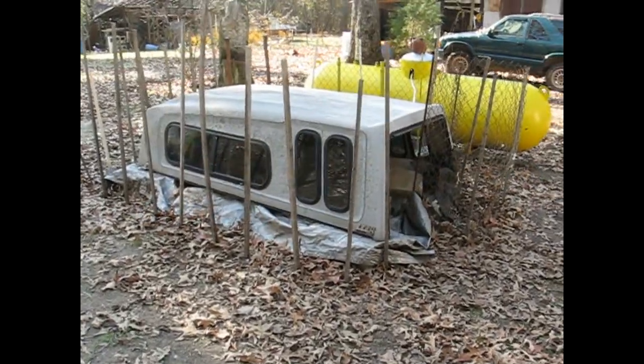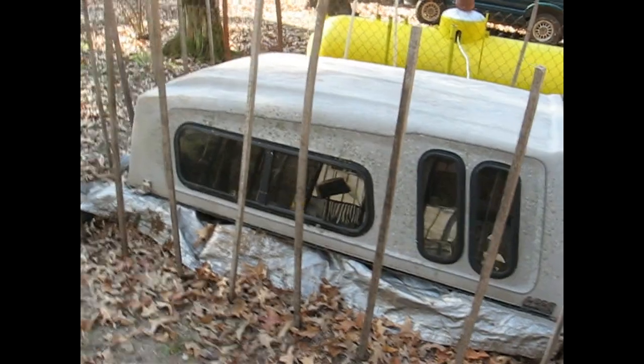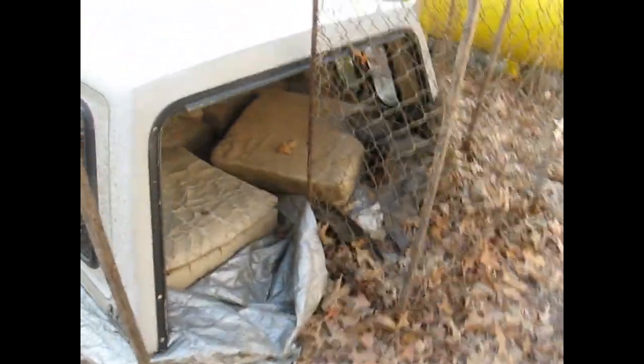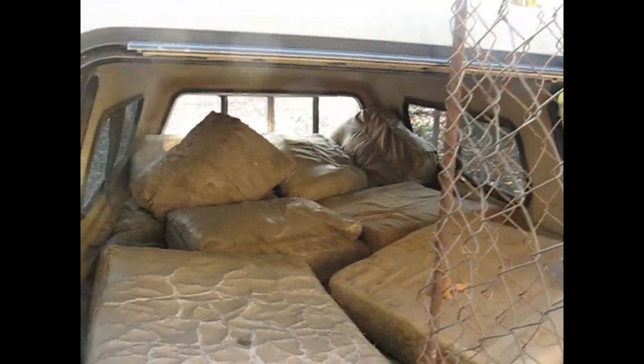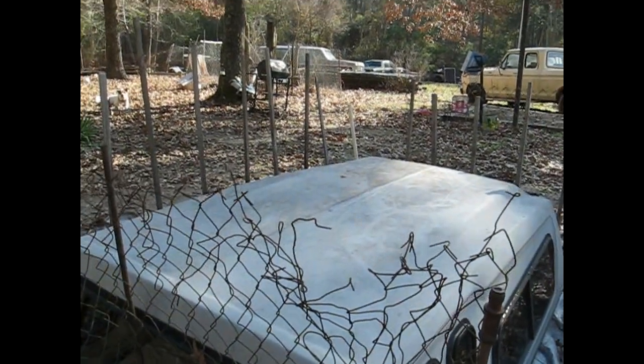I'll go ahead and show you what a redneck doghouse looks like. I'll put about 18 inches of leaves down and put a tarp over them. Then I went around and got a bunch of old couch cushions and threw them inside there. Now I'm building a retaining fence around it and I'll fill it up with leaves,